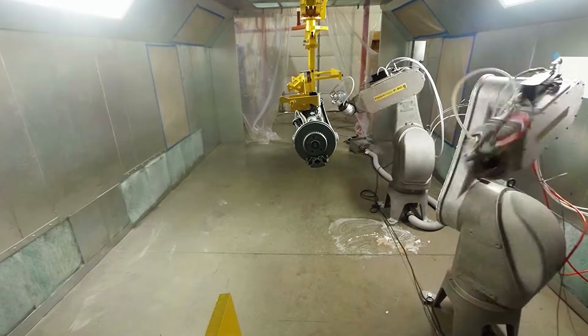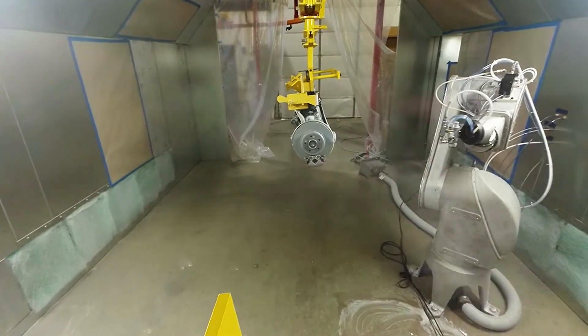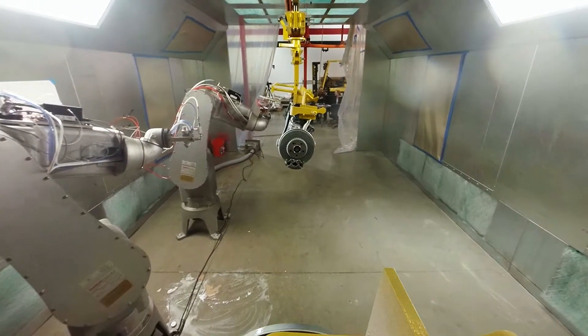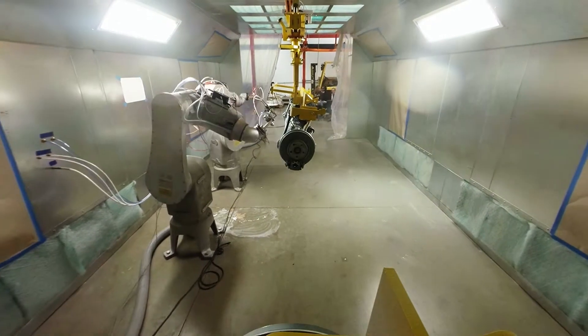It's a full turnkey system with an overhead conveyor, robotic painting, robotic load and unload to the overhead conveyor, paint booth, oven, and full control and mechanical work done by Compass.